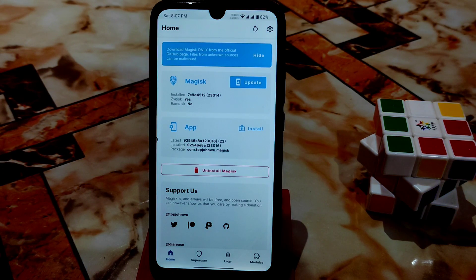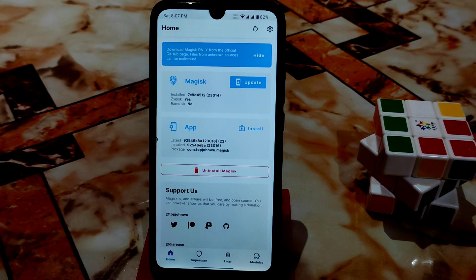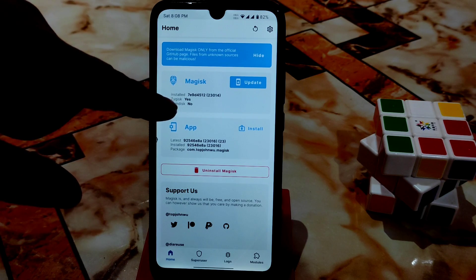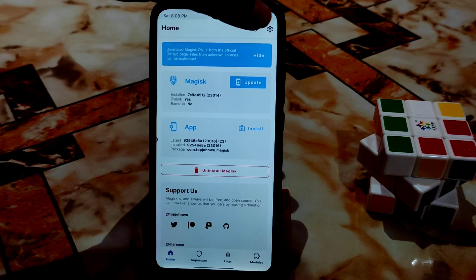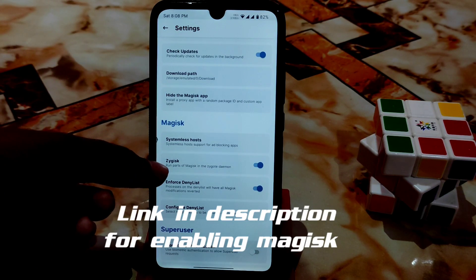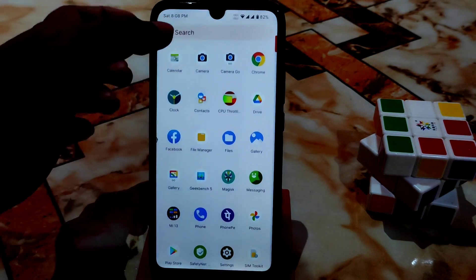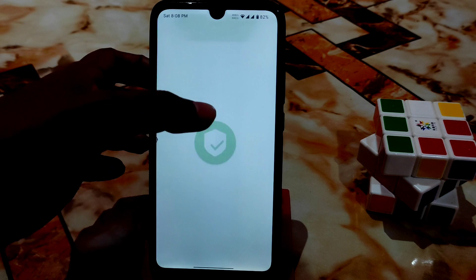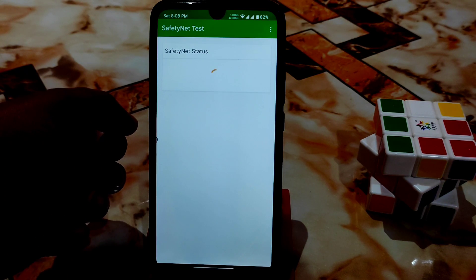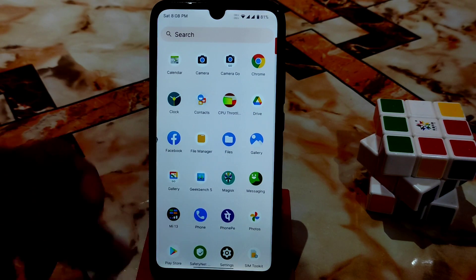I'm using Magisk Pro — specifically the Magisk Canary version — updated to build 23016, which is the very latest. The ROM actually uses GMS (Gapps) via Magisk. By default, SafetyNet is passed, and I'll show you that — you can see SafetyNet is already passed.